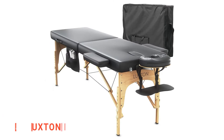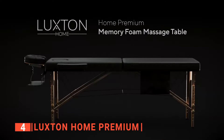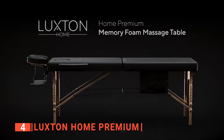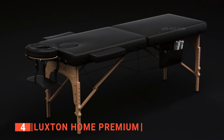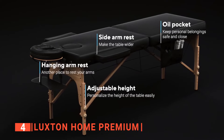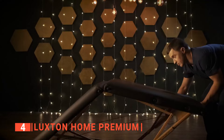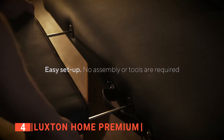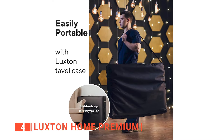Up next in fourth place is the Luxton Home Premium. The first thing you will appreciate about the Luxton is that the padding is made with memory foam, giving the massage table extreme comfort and extra support. Furthermore, the entire table is equipped with many conveniences, such as an arm attachment rest, adjustable height legs, and an adjustable headrest. It is extremely easy to set up and take down, which helps tremendously with its portable capabilities if you need to move around a lot.